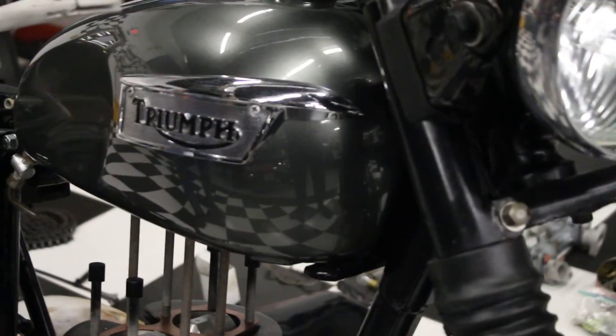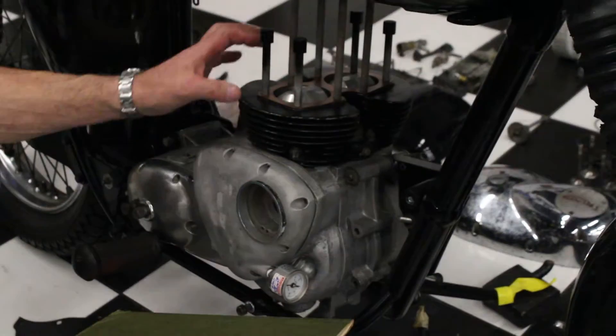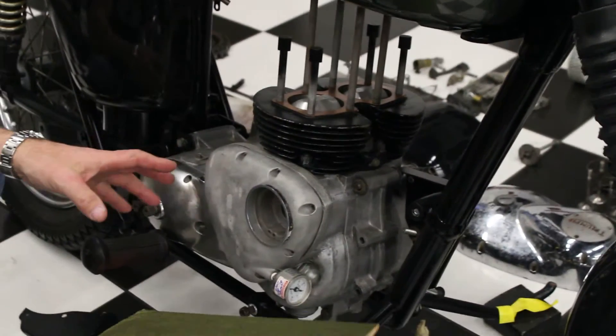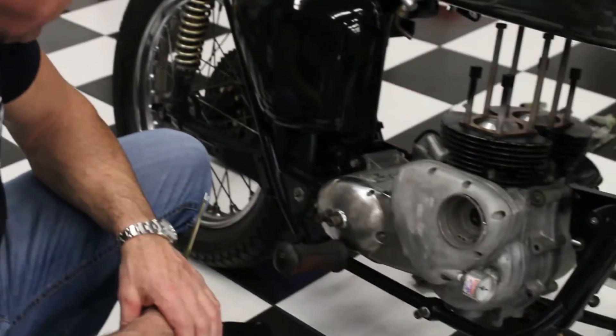The engine was completely dismantled. The cylinders were bored 10 over with brand new pistons on both sides. The jugs were bored, the crank was taken apart and serviced, and the engine was reassembled.